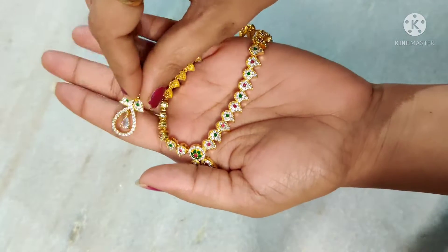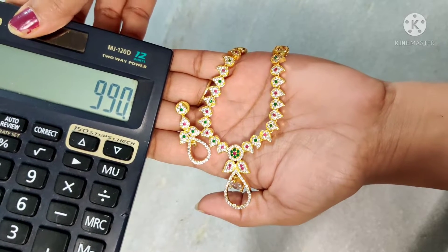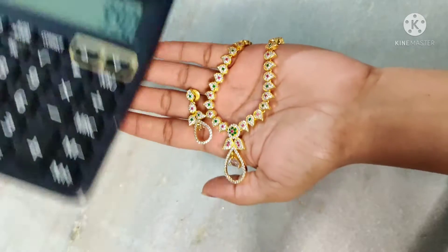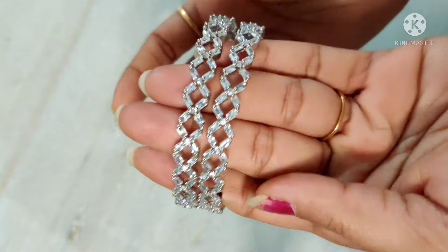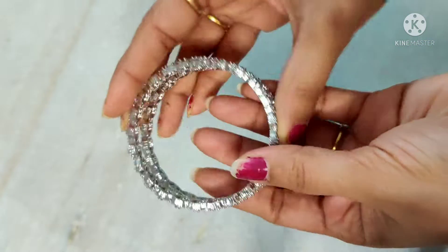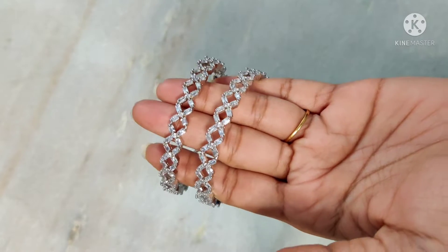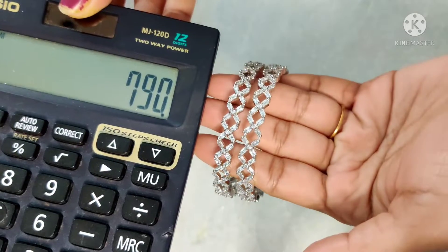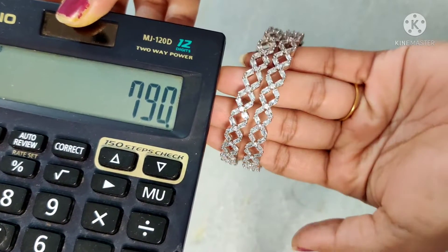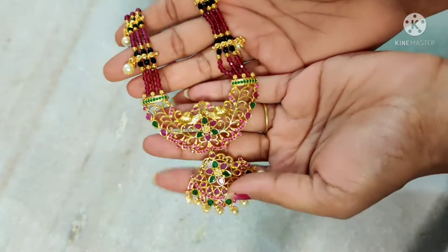Full white multi-color stones — price is $9.90 free shipping, single piece order.